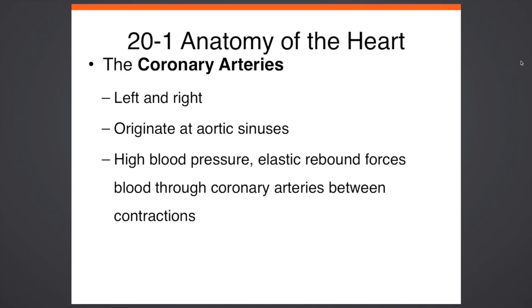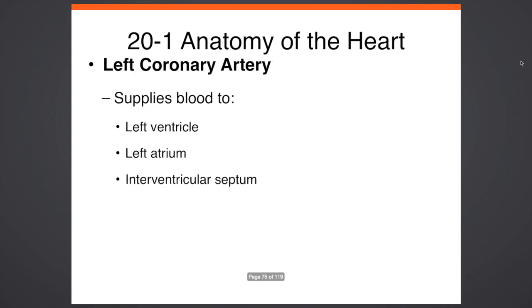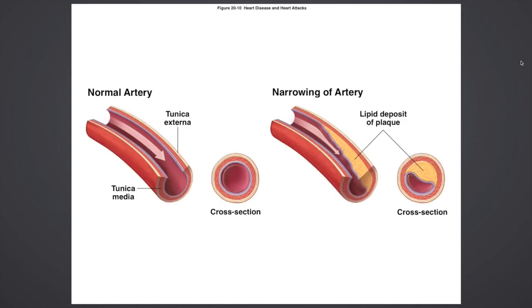The coronary arteries are made up of a left and a right side. During high blood pressure, elastic rebound forces through the coronary arteries stretch and contract. The right coronary artery supplies blood to your right atrium and different portions of the ventricles. The left coronary artery supplies blood to your left ventricle and left atrium. The interventricular septum divides the ventricles and the atriums. A normal artery is made up of layers called the tunica media and tunica externa. The narrowing of the artery resembles fat or atherosclerosis — this is lipid depositing of plaque, which is bad.